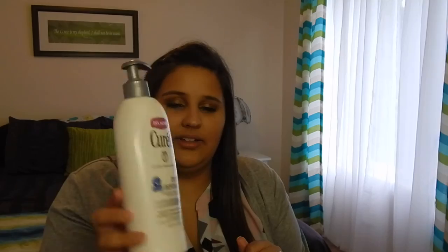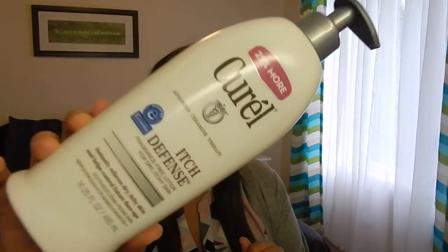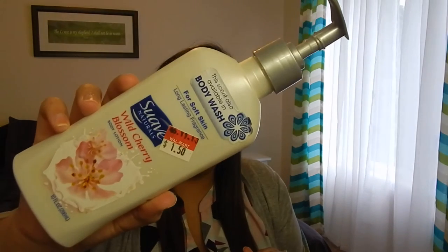I used up one of these Curel Itch Defense body lotions — this stuff is good. I have super sensitive skin, it gets really itchy and dry, and Brendan and I both love this. It's fragrance free, super thick, and has a pump which is nice. I also went through the Suave Wild Cherry Blossom lotion — I like Suave lotions because they're thin and easy to rub in, but I know they have parabens in them.